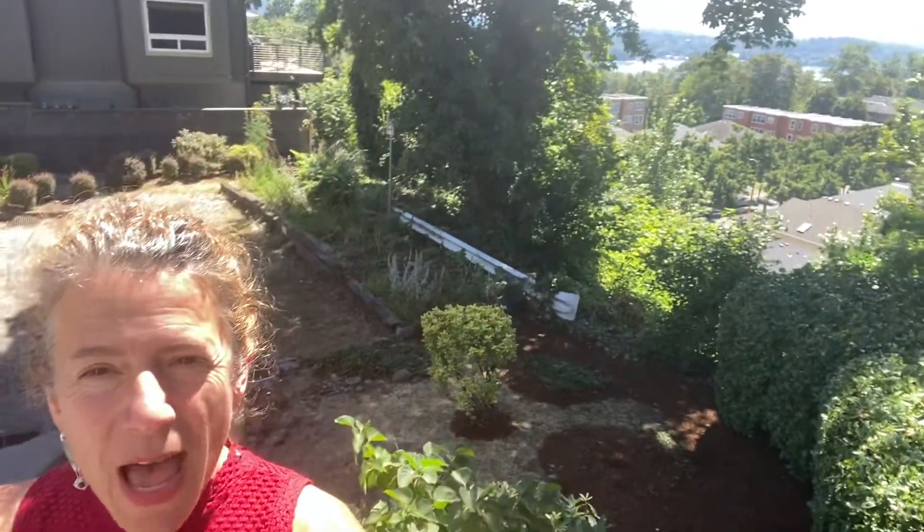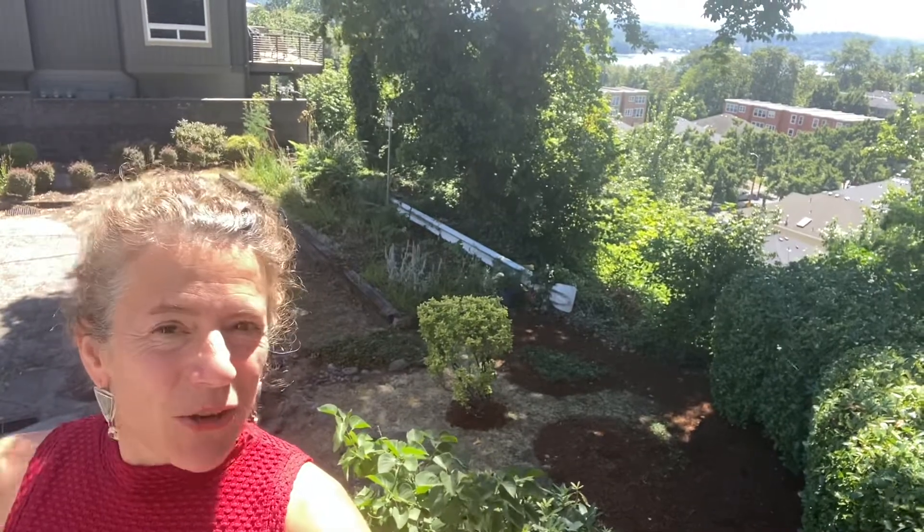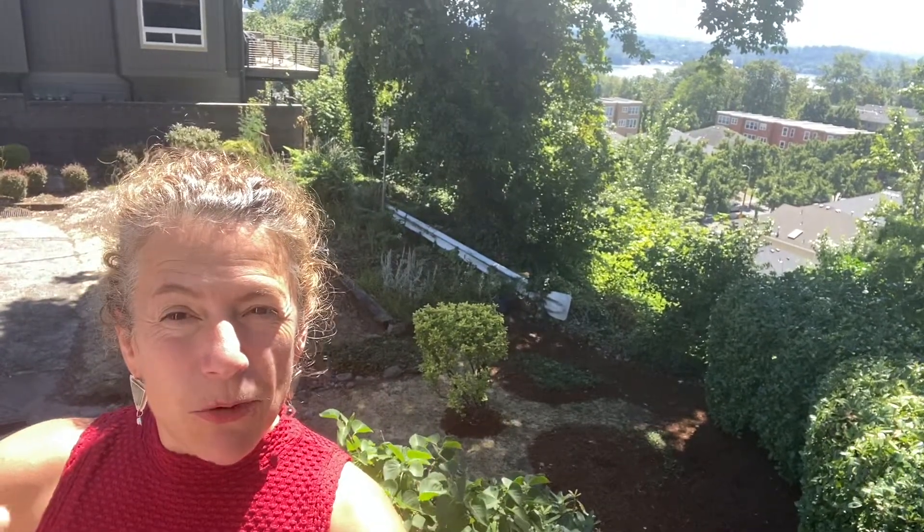The Willamette River is right there. You get this view off of the deck of the living room as well as the deck off of the primary bedroom.